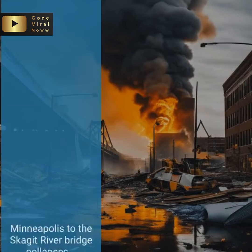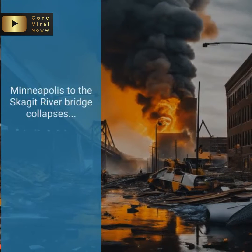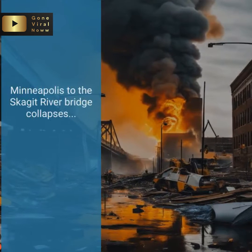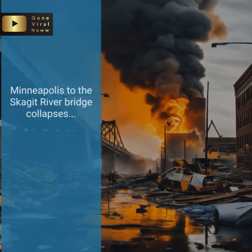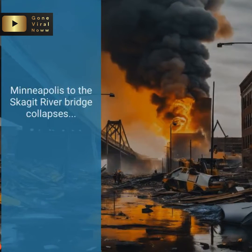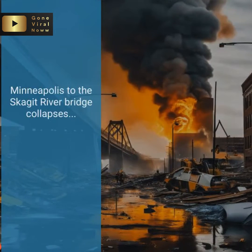Over the past decade, the United States has witnessed several bridge collapses, sending shockwaves through communities and causing immense damage. From the I-35 West Bridge Collapse in Minneapolis to the Skagit River Bridge Collapse in Washington, these incidents have left scars on our infrastructure and collective consciousness.